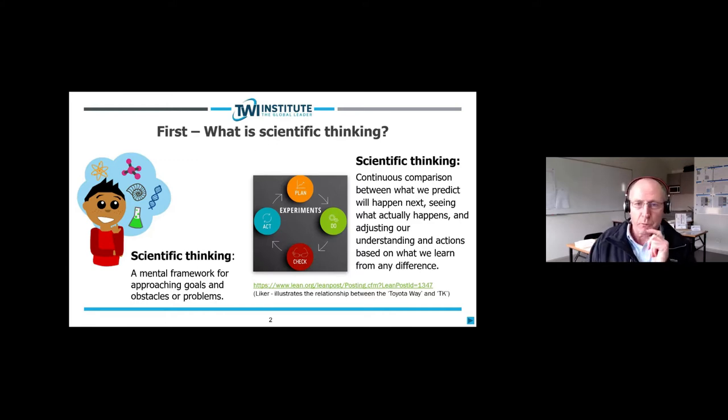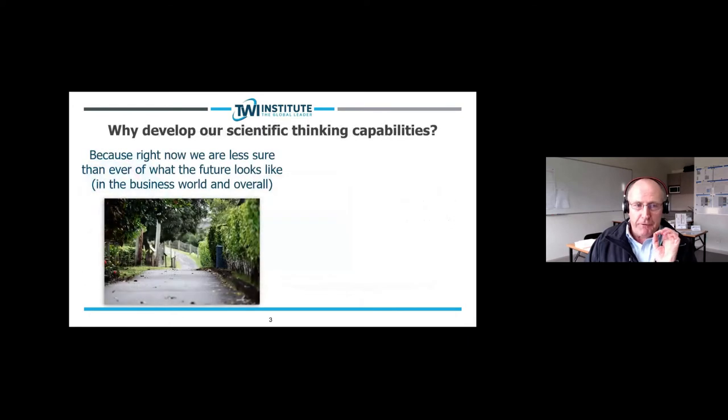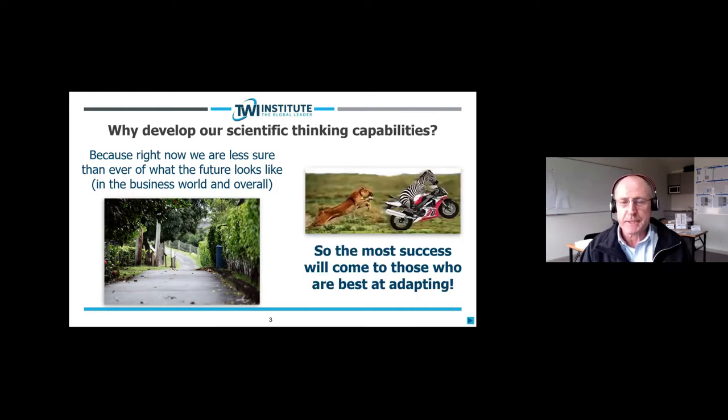Why develop our scientific thinking capabilities? Right now we are less sure than ever of what the future looks like. Twenty or thirty years ago we were far from that corner in the path — we could see the road ahead. But now we're much closer to that corner and cannot see around the bend. Therefore, the most success will come to those who are best at adapting when they move around the bend and discover what's there.